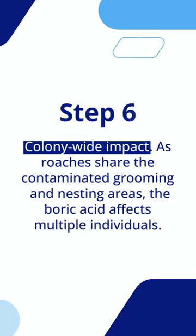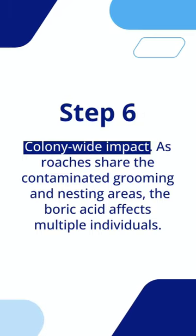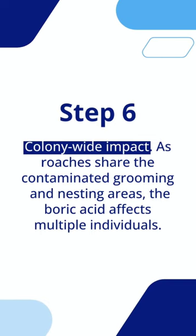Step 6: Colony-wide impact. As roaches share the contaminated grooming and nesting areas, the boric acid affects multiple individuals.